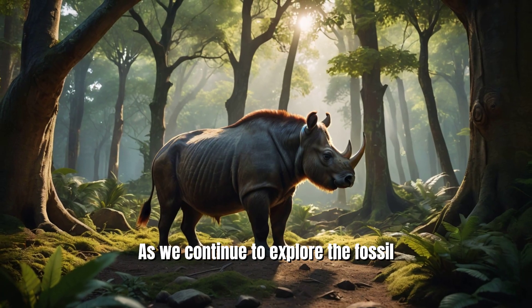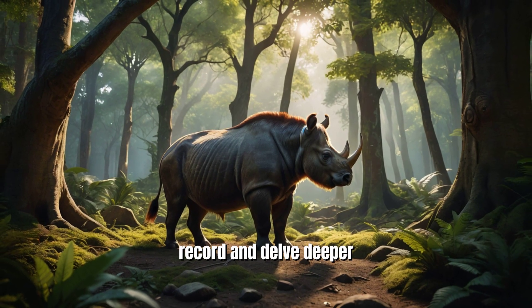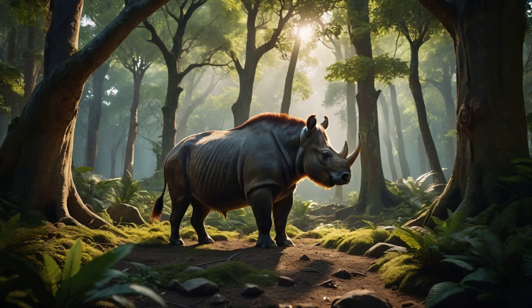As we continue to explore the fossil record and delve deeper into the Eocene epoch, we may yet uncover more about this tiny titan and its place in the grand tapestry of life on Earth.